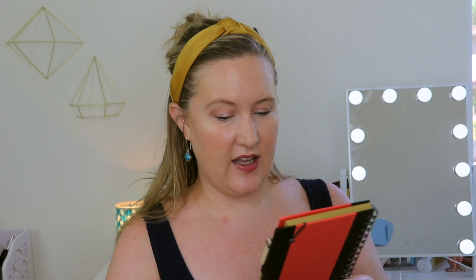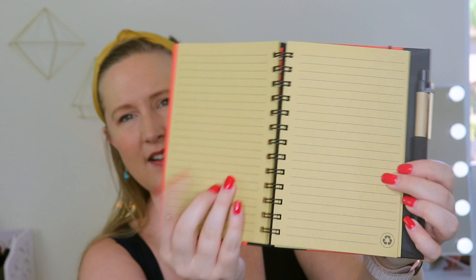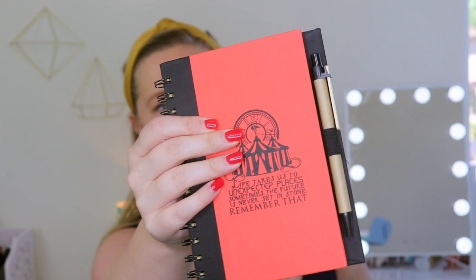I just pulled this out — it looks like it might be a journal or something. It's a spiral journal with a pen attached. It says on here: 'Life takes us to unexpected places sometimes. The future is never set in stone. Remember that.' It may have recyclable paper and it looks lined. I love how the pen comes attached — that is so convenient. This is perfect for this time of year if you're going to school. According to the card, it's the Night Circus notebook. The Night Circus by Erin Morgenstern is a magical addictive book that helps you relax and unwind. The quote on this fully recycled notebook is an unplugged exclusive. Today, August 20th, is a photo challenge day for the book of the month and notebook.